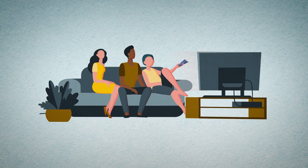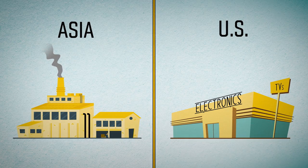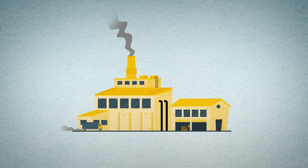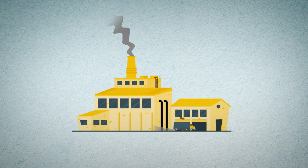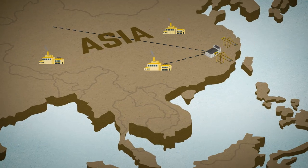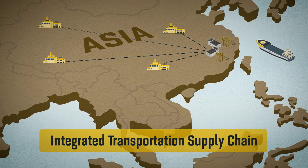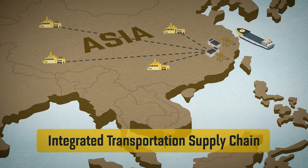Have you ever wondered how your new flat screen TV got from a factory in Asia to your local big box store in the northeastern U.S.? It starts before your purchase, when a U.S. supplier orders TVs from a manufacturer in Asia. TVs, along with countless other products, begin their international journey from an Asian port to the store via the integrated transportation supply chain. And every link in that chain must work in a precisely coordinated sequence with the next.